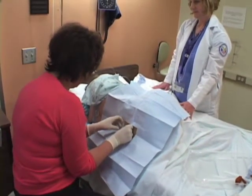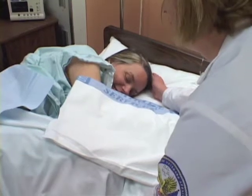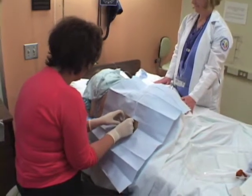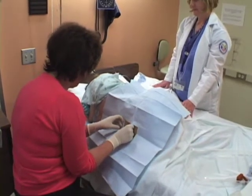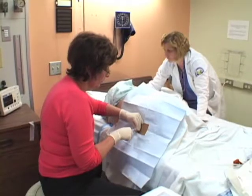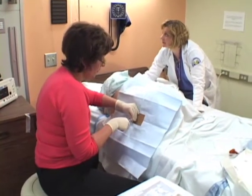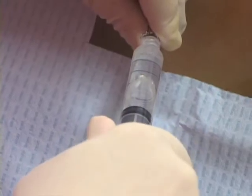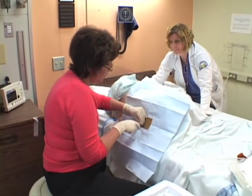You shouldn't feel any sharp pain when I put the real needles in. If you do, let me know and I'm just going to put more numbing medicine in. In most cases, it takes about 10 minutes to collect two tablespoons of fluid, which will give researchers dozens of samples to test for proteins and other brain chemicals, or biomarkers.